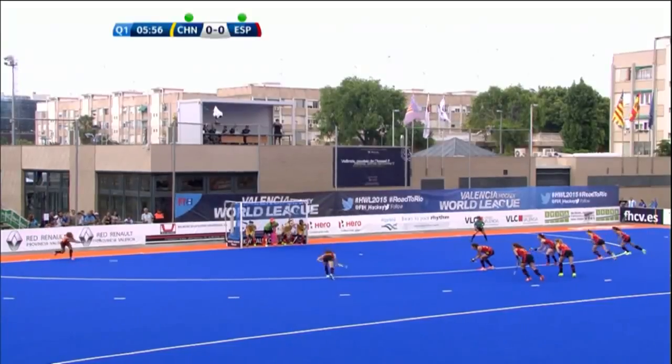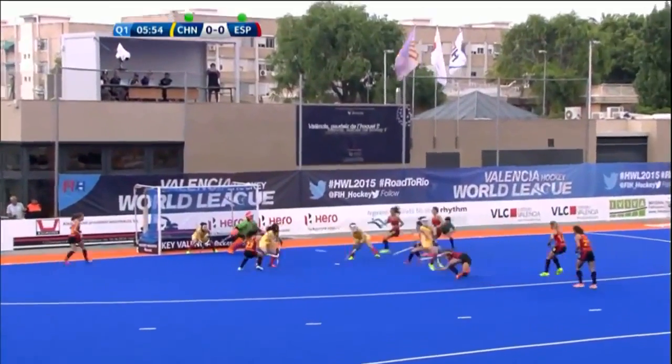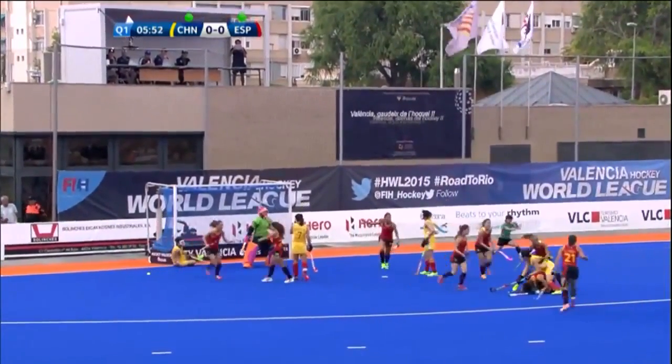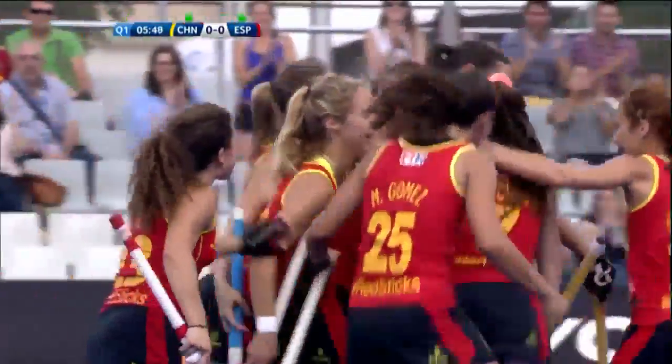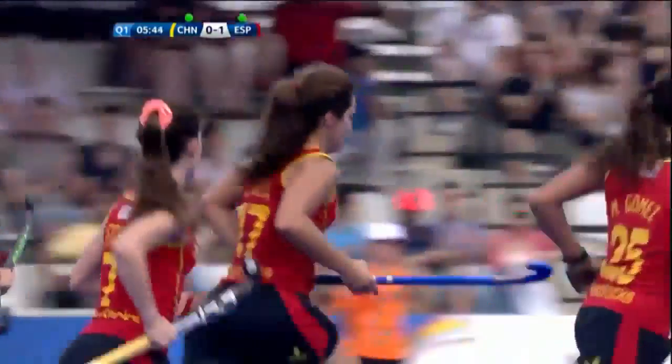Spain look at the goal. It's a good low flick and it's a great goal — fantastic bottom left-hand corner for Lola Riera. What a finish that was from the youngster, just 23 years of age.